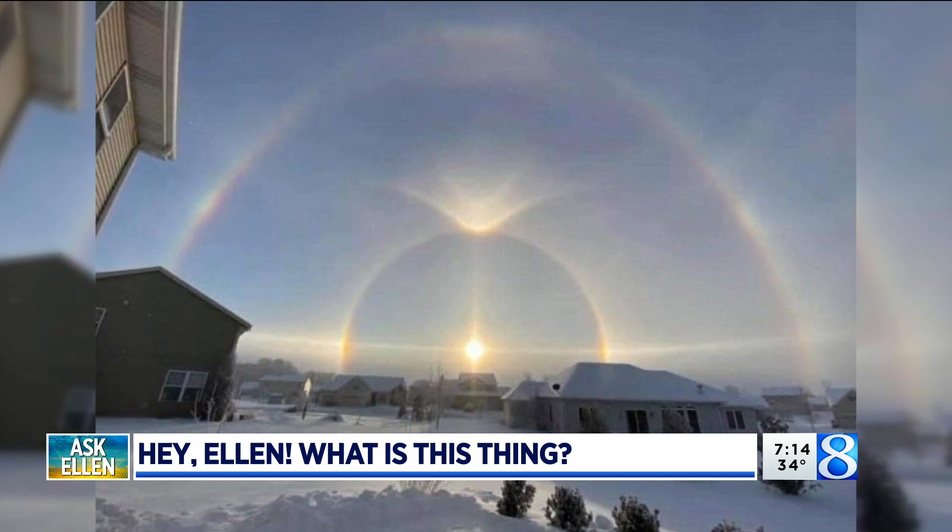Heavenly, gorgeous, beautiful, stunning. My goodness, if I were to see this, it would stop me in my tracks. Not only is this a beautiful optical phenomenon, it's incredibly rare.